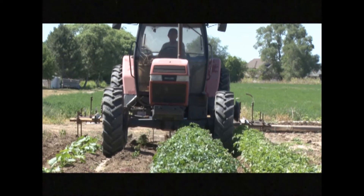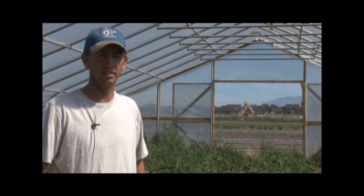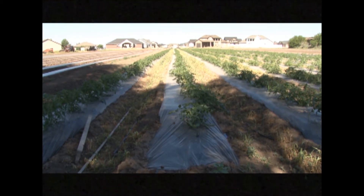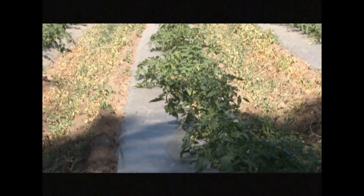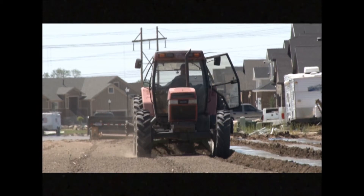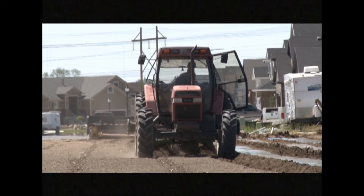Tyson Roberts is a sixth generation vegetable farmer in Davis County. His great-great-great-grandfather Levi Roberts homesteaded on the banks of Kays Creek, in what was then Kaysville and now Layton, in 1850. When Roberts was growing up, they were farming well over 200 acres. Now the Roberts farm about 60 acres, yet they are more productive than they have ever been.